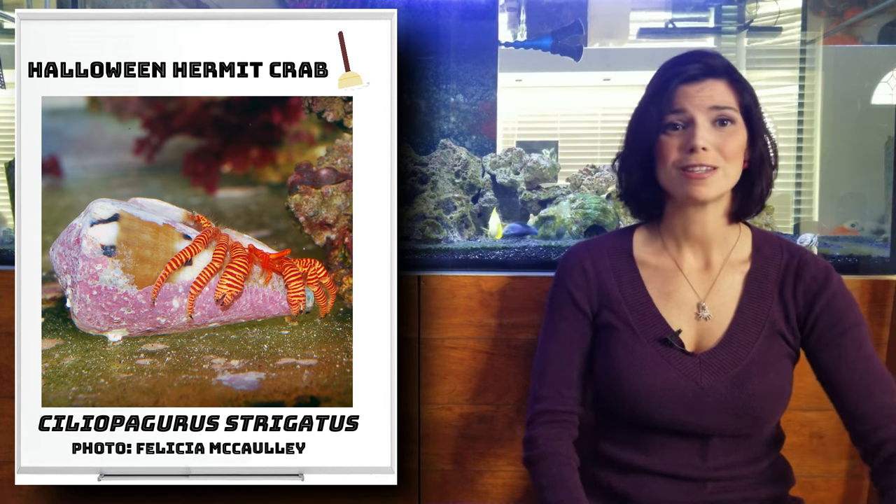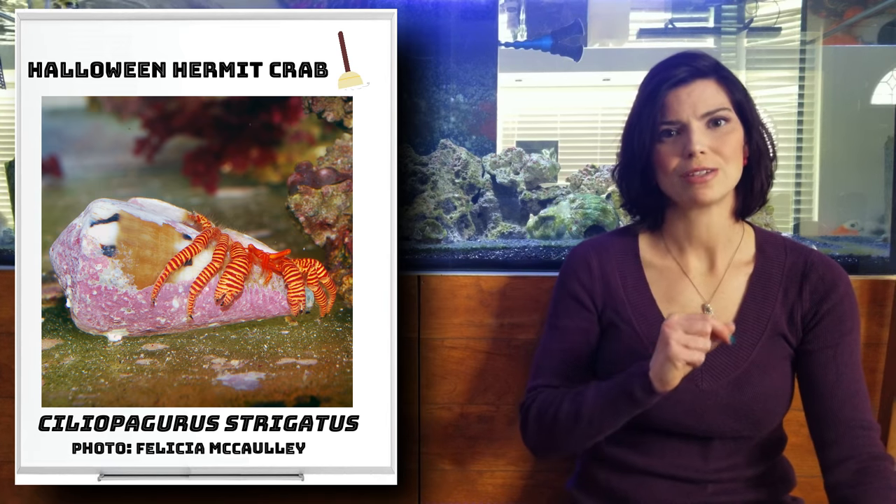Next up is the Halloween hermit crab. These guys are gorgeous — very popular because of their beautiful and unique coloring. Something to note: they're really particular about their shells. You typically only see them in one type of shell, so if you have one, consider trying to find some extra shells of that same type for them to move around in.